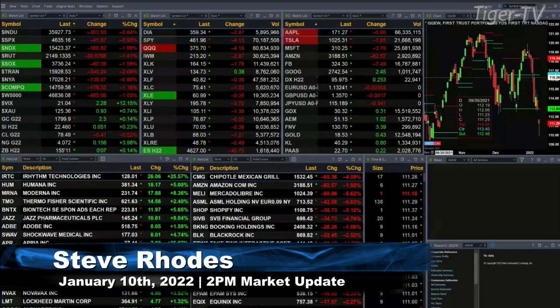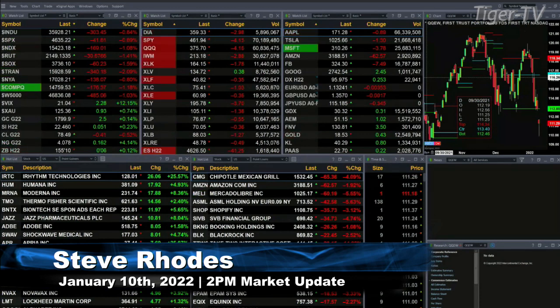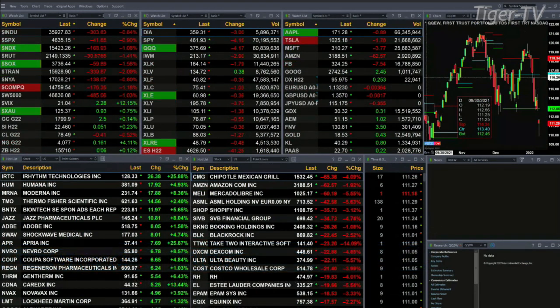Currently we have all the U.S. indices trading to the downside. The Dow's off 303, well off of its lows. S&P off 41, Nasdaq 100 off 169, Russell off 31.